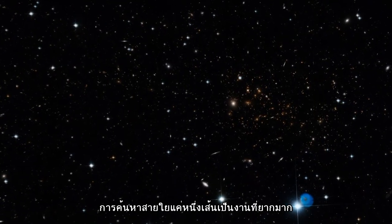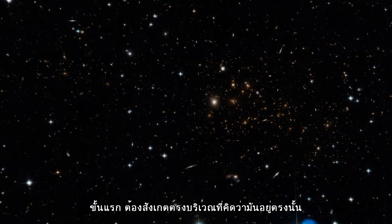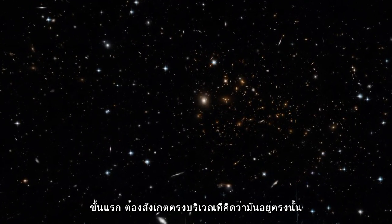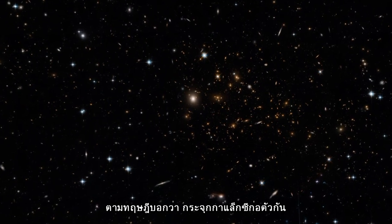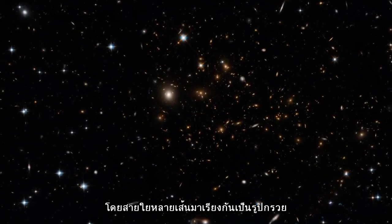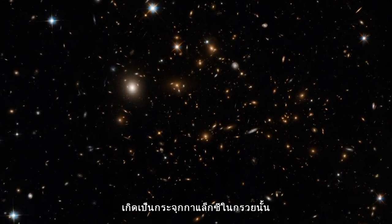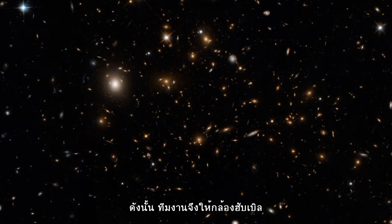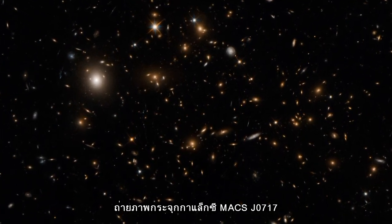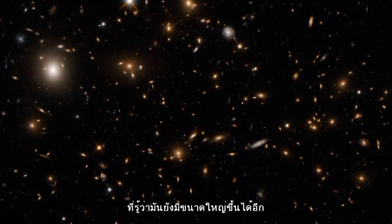Finding one of these filaments is no easy task. First, you need to look where you're likely to find one. Theories say galaxy clusters form where filaments of the cosmic web meet, with the filaments gradually funneling galaxies and dark matter into the clusters. So, the team focused Hubble on the galaxy cluster MAXJ0717, which is known to still be growing.